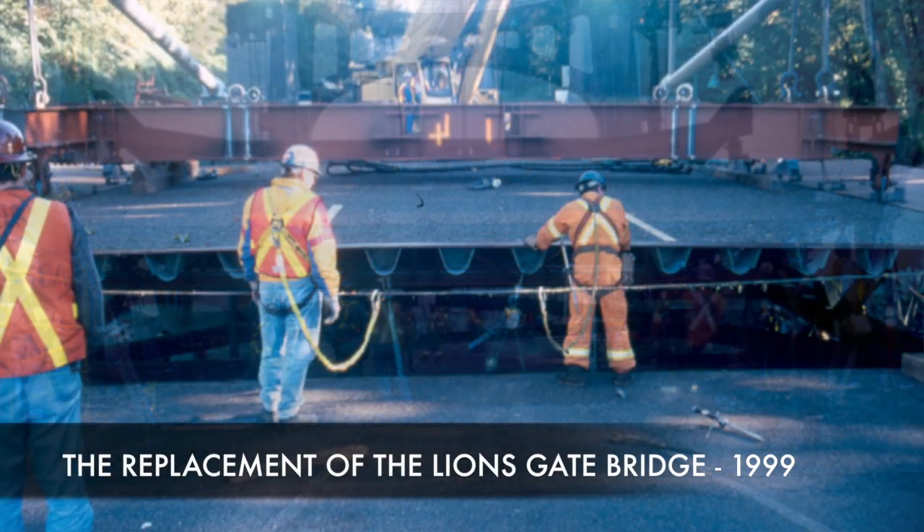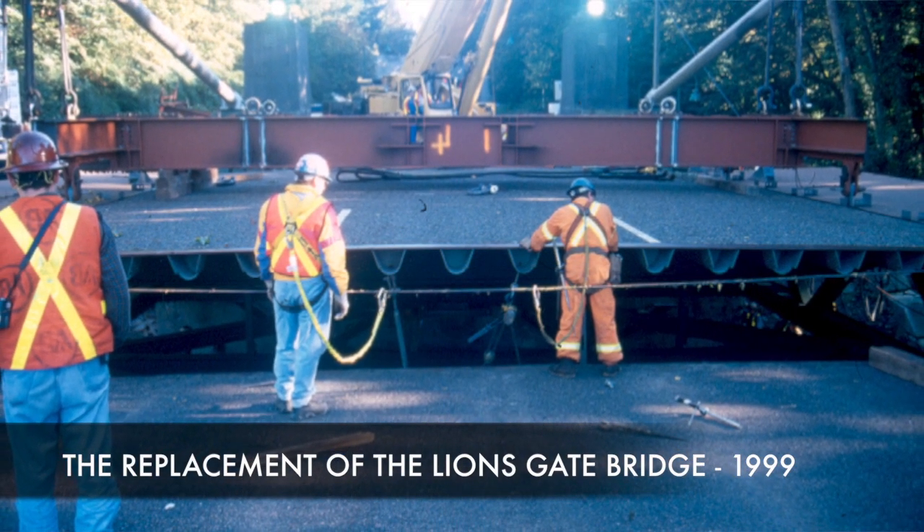The installation of deck segments each evening requires a significant amount of engineering having been done ahead of time, as well as engineering support the night of the lift. The purpose of the engineer during construction is to make it as easy as possible for the contractor to meet the contract requirements.